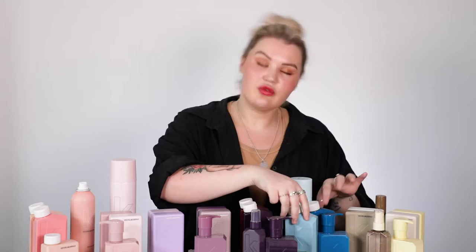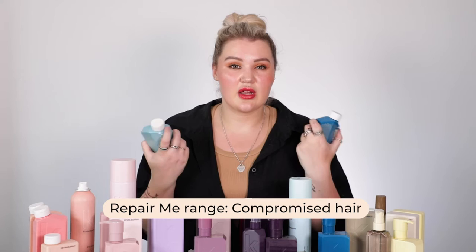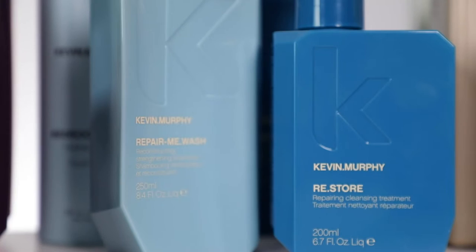For friends who need a little bit more strengthening and repairing, we have the Repair Me Wash and Rinse. I find they're not too heavy either. Sometimes repairing shampoos can be a little on the heavier side, but our finer-haired friends are all good to go with these ones. In the Repair Me range, there is also a leave-in treatment as well as Restore.